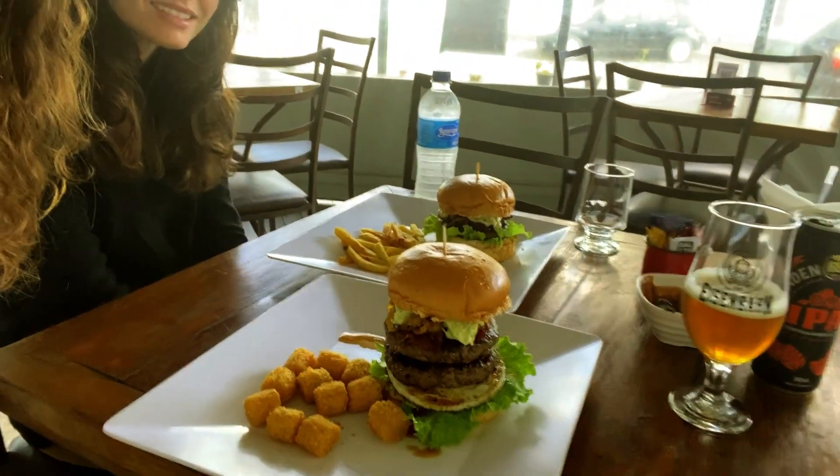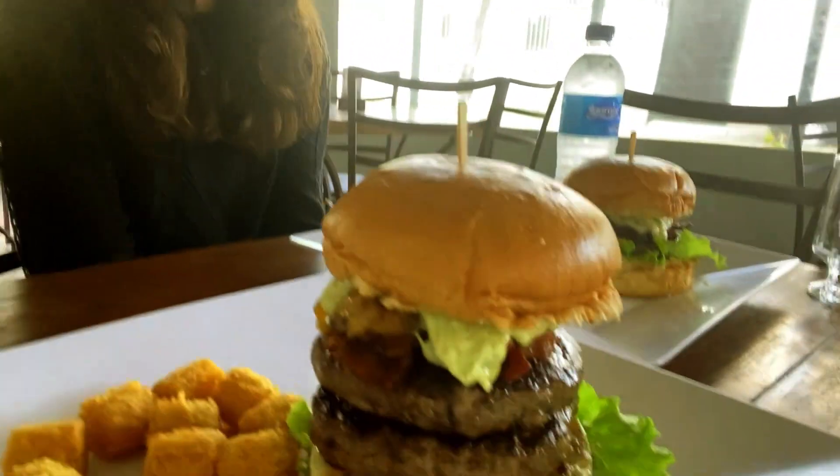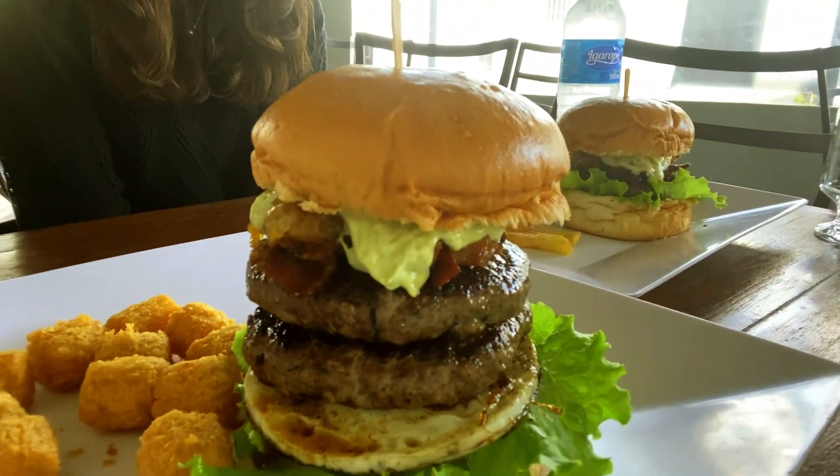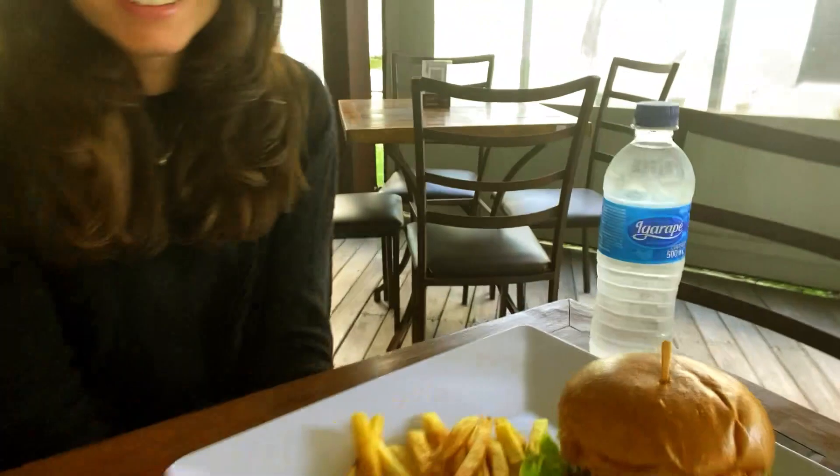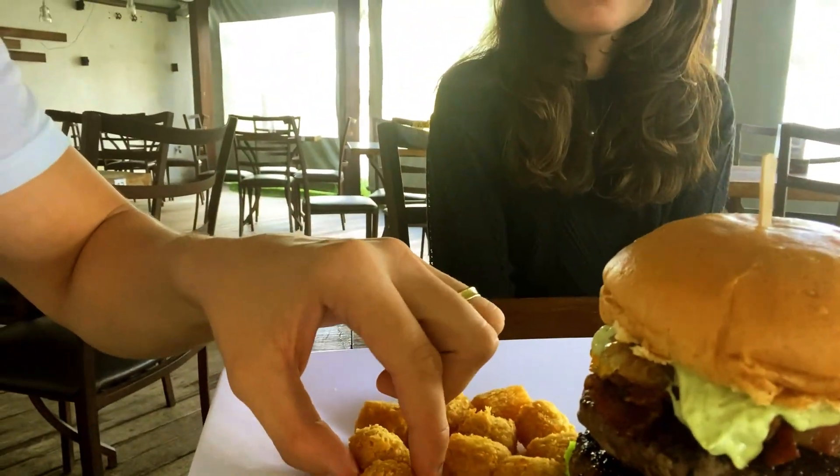The hamburgers have arrived! I got me a tall boy here, and we've got his companion over here, along with some sides. I ordered manjoka — I know these look like tater tots but it's actually manjoka, or yucca root, which is a very common side dish here.